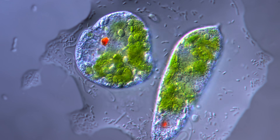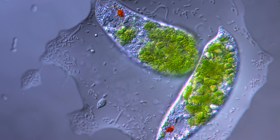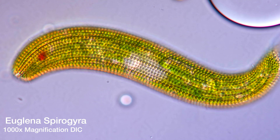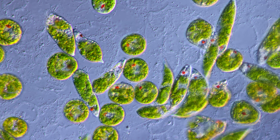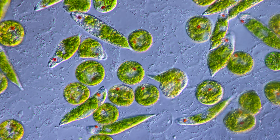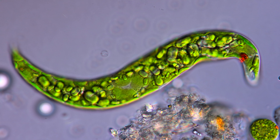Water in tight spaces behaves very differently due to capillary forces. As a microbe, swimming will definitely not yield enough thrust to escape. So Euglena switches to Metaboly to wiggle itself into freedom.